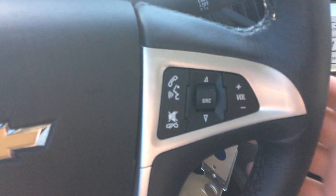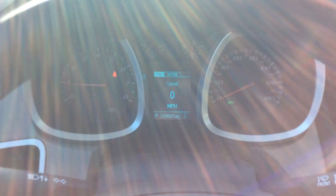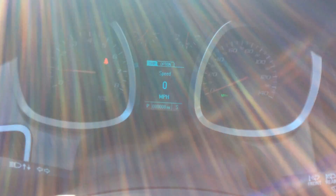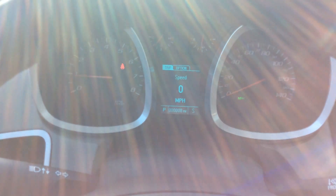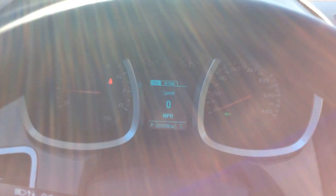Here on the steering wheel you have cruise control, voice commands on the right, and volume controls — all that good stuff right at your fingertips. There's a look at your dash. You do have your driver information center popping up right here. With that you're going to be able to see things like fuel economy, digital speedometer, tire pressure, all that good stuff.